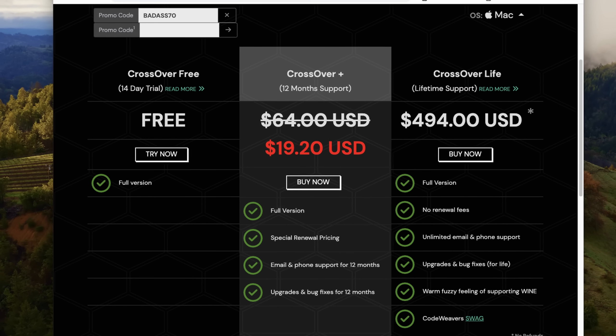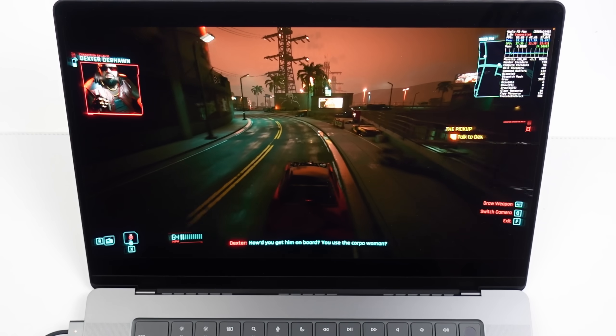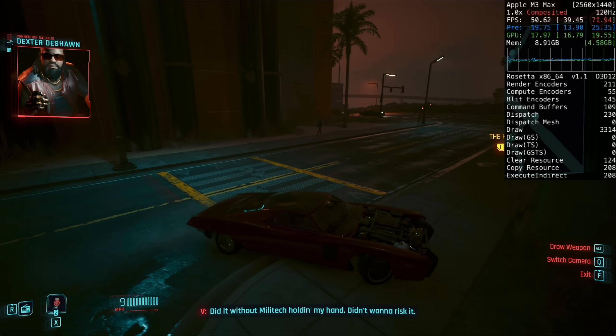Crossover is getting a huge Cyber Monday sale. Crossover Plus is going to be 70% off, which is pretty much the cheapest you're ever going to get Crossover. This is also one of the rare opportunities that Crossover Life gets a discount. Crossover Life is the lifetime subscription to Crossover, and Crossover 23.7 officially releases as well, bundling in the new version of Game Porting Toolkit, allowing many Windows DirectX 11 and 12 games to run on Apple Silicon Macs.